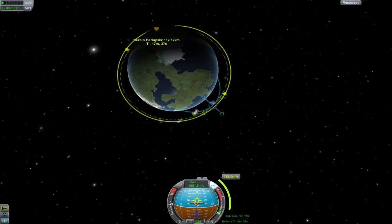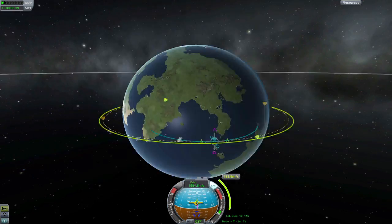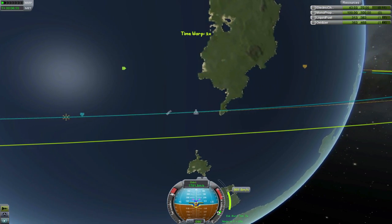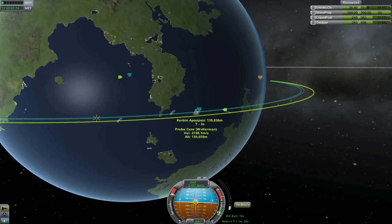My addition to the station will be a so-called probe core. I wanted to add a docking hub with .625 meter docking ports, so other players' probes could come and go to the station without a hitch. Of course, it'd be simply not nice to send it up empty, so I've included four probes, pre-attached, free of charge. They're on the house.